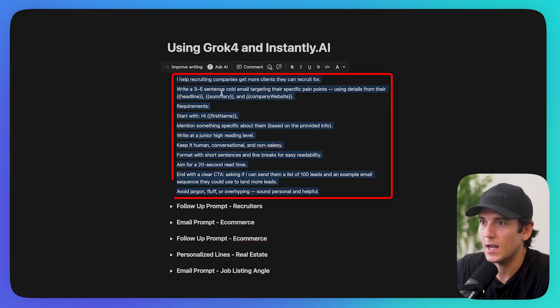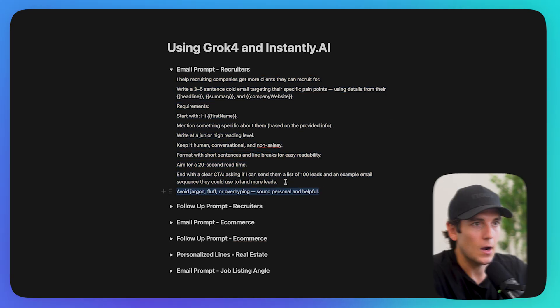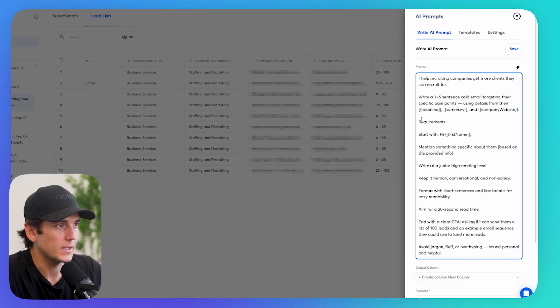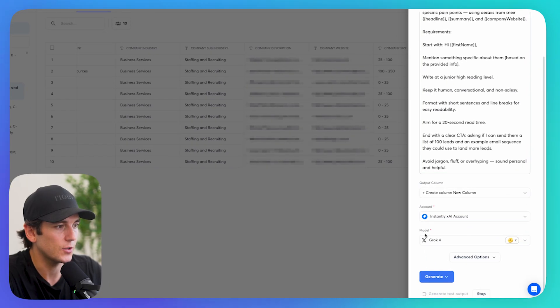For this example, my prompt says: 'I help recruiting companies get more clients they can recruit for. Write a three to five sentence cold email targeting their specific pain points, using details from their headline, contact summary, and website requirements.' Some details: write at a junior high reading level, keep it short, keep it human, aim for a 20-second read time, and include my call to action.